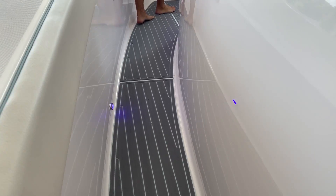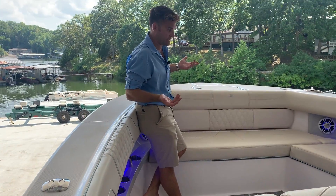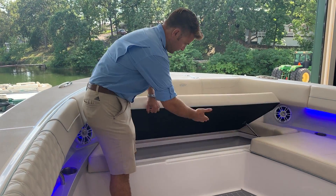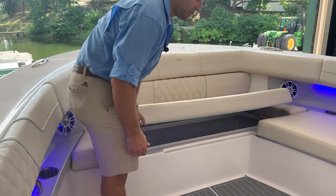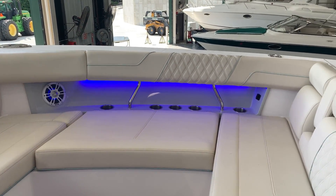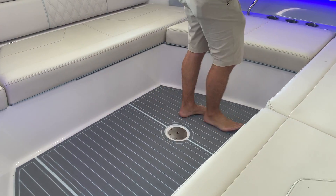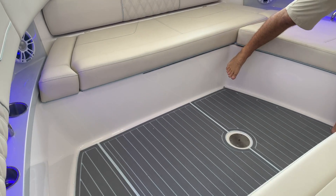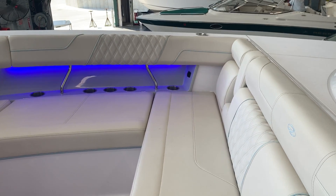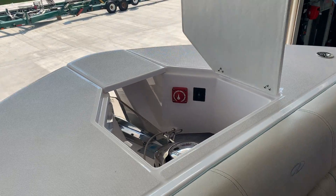Stepping up here in the open bow, we've got a nice big bow — it's huge. You could probably fit six to eight people comfortably inside here with designated stowage. Underneath everything here, as you can see, this boat was equipped with the bow filler cushion, so you make a sun pad from here all the way over, which is great. Plenty of cup holders, arm rests, individual stereo controls up here as well, and a nice big flat foredeck with an anchor windlass up in the bow.